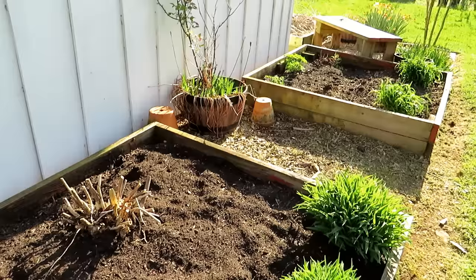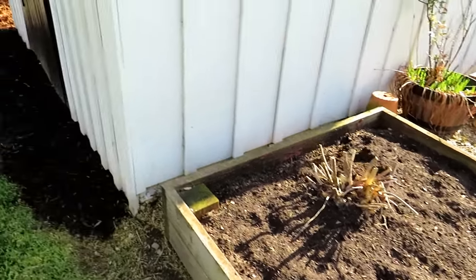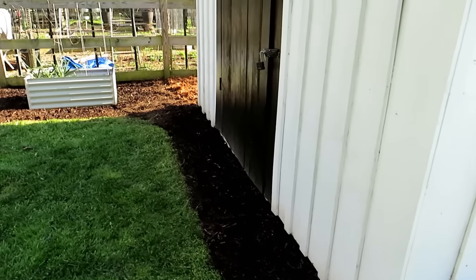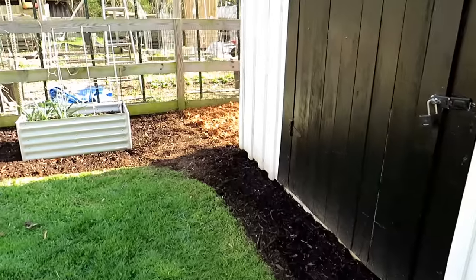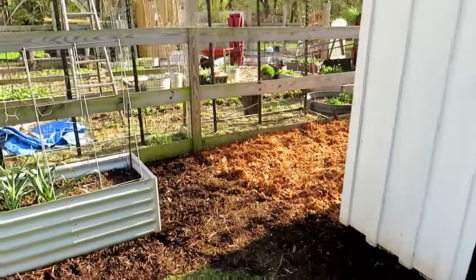I'm thinking about what other plants I can bring in here that flower but are also edible. I'm looking for flowers that have some substance — not papery flowers that look nice but you can't really tell you're chewing on them. Day lilies have a crunch to them.